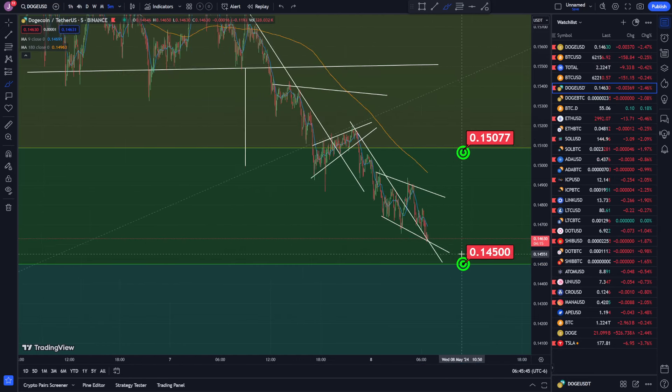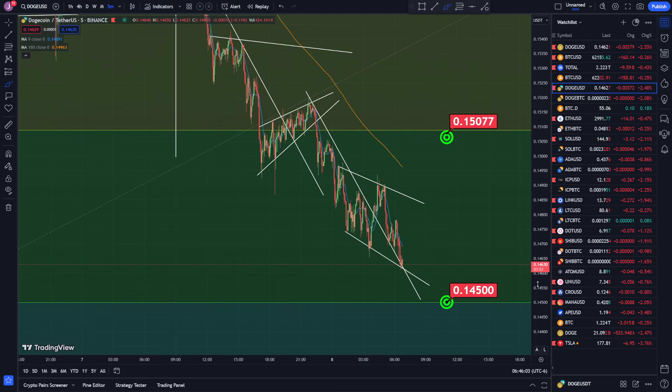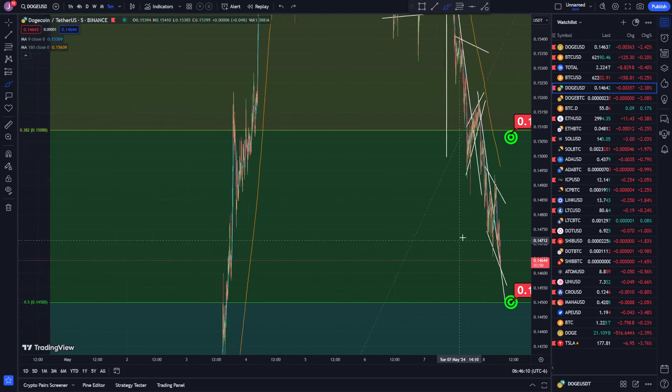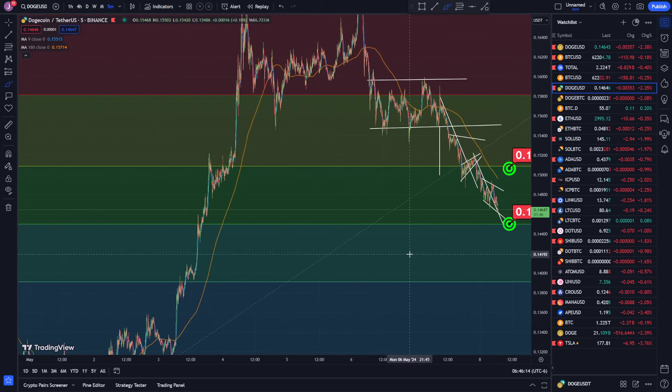Right now we're looking at 0.145 as a limit order. I just wanted to do a quick update. I was looking at resistance, resistance, resistance, resistance giving me a downtrend like that — we actually broke that trend going up but it looks like we got rejected and are pushing back to the downside. The price is currently at 0.1463, so we are really close to my second target.